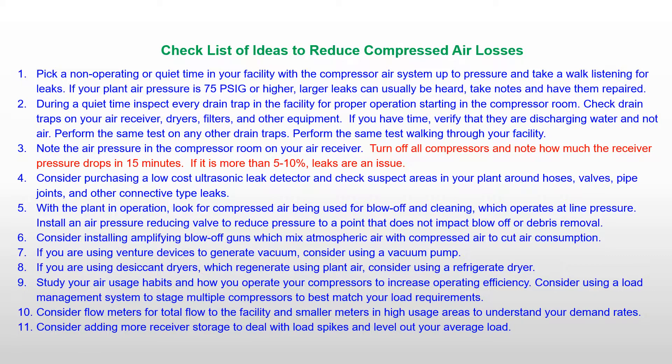Our experience from compressed air audits indicates air drain traps and piping leaks tend to be the first place to look. We found very few air drain traps to be operating properly. Consider using a zero loss air drain trap such as Drain All. For piping leaks, ultrasonic detectors are useful, as well as a simple soap water test on suspect connections. All forms of hoses and connections are also a major source of compressed air loss.